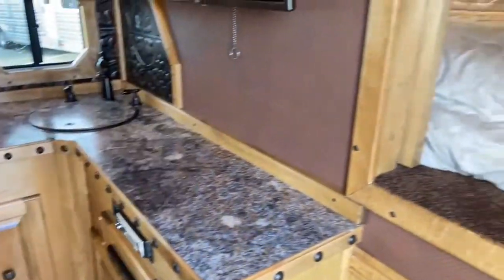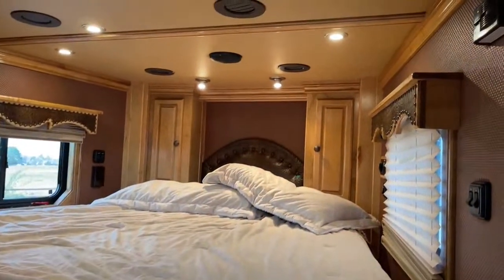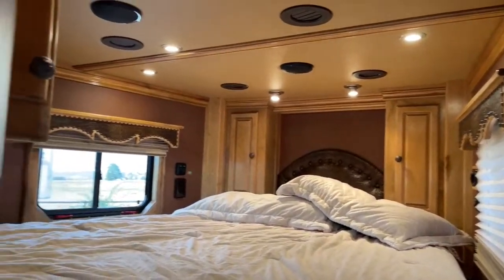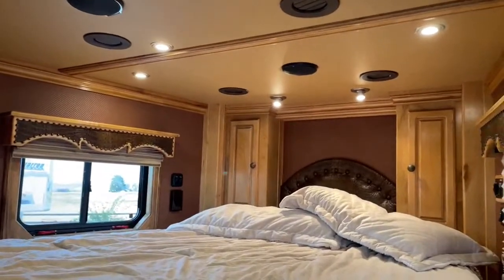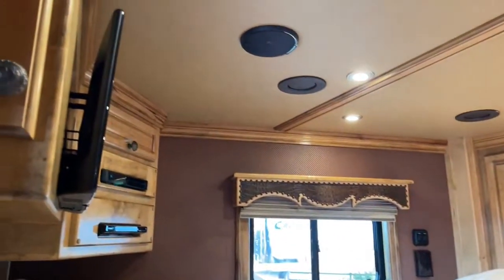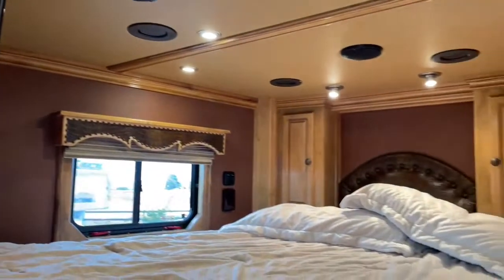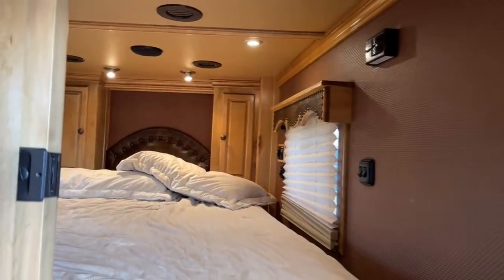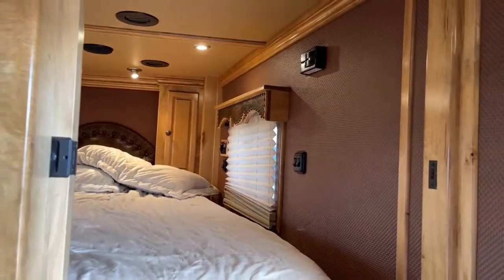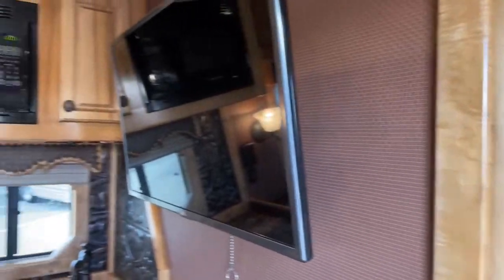We have an enclosed front end with a pocket door up here in the LQ and a lot of storage. You've got a TV up there. There are also switches up there to turn the onboard generator on, so if you wake up on a cold morning — like we're dealing with today, it's a little chilly here in Colorado — you can fire up that generator from right up there.